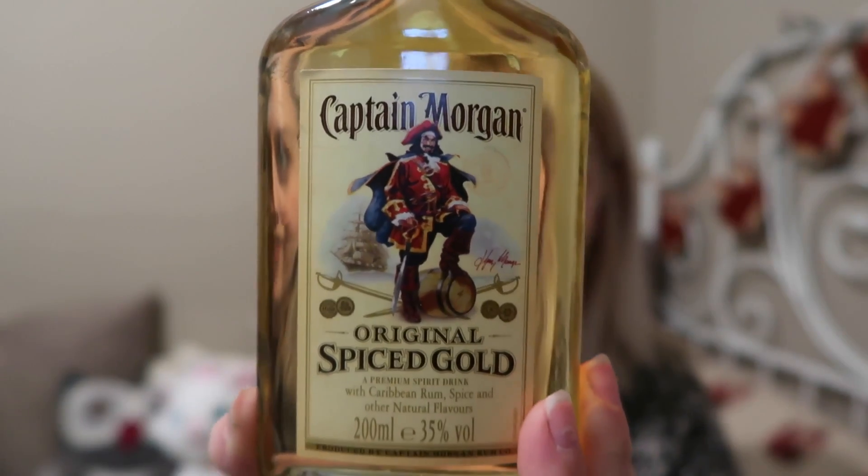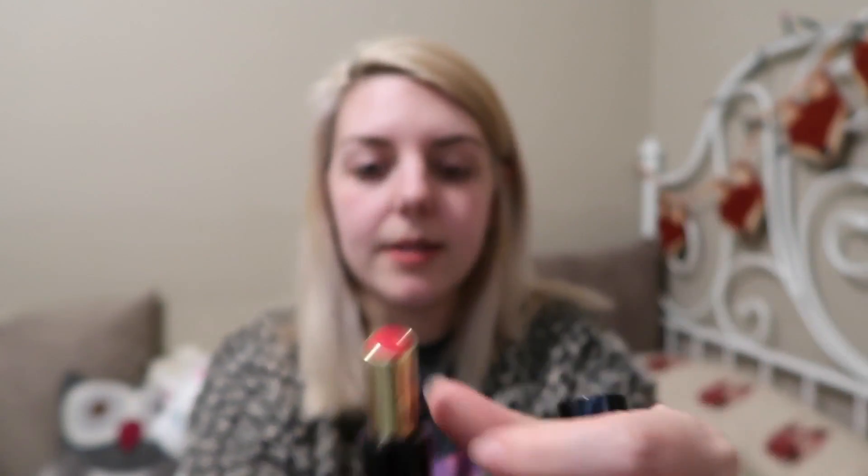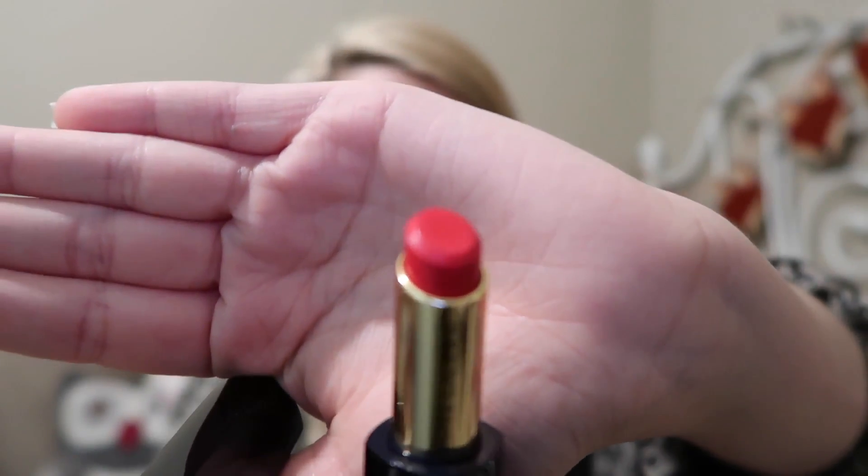The best thing Trish bought me was a bottle of Captain Morgan's Spiced Rum! She also got me this Estée Lauder lipstick in the colour 350 Empowered — it comes in a little case and it's a gorgeous red. I don't normally wear red lipstick but I wore it at a photo shoot this weekend and really liked it, so I might start wearing it more often.